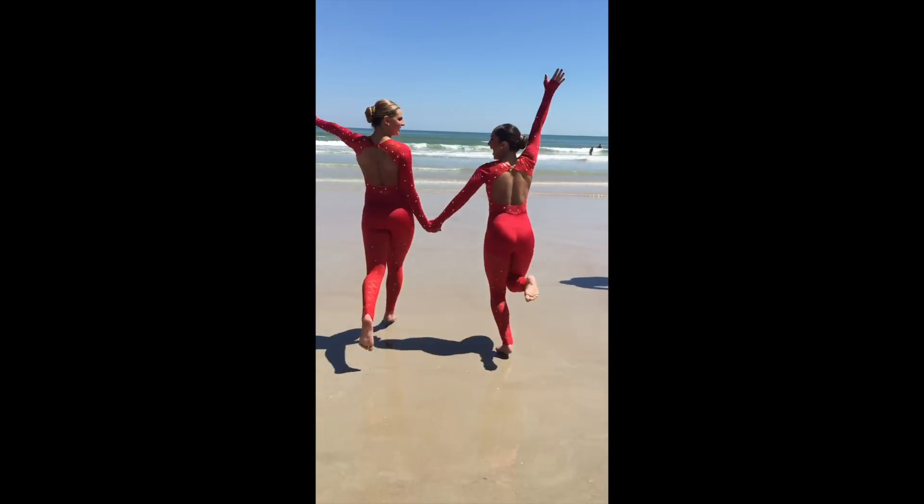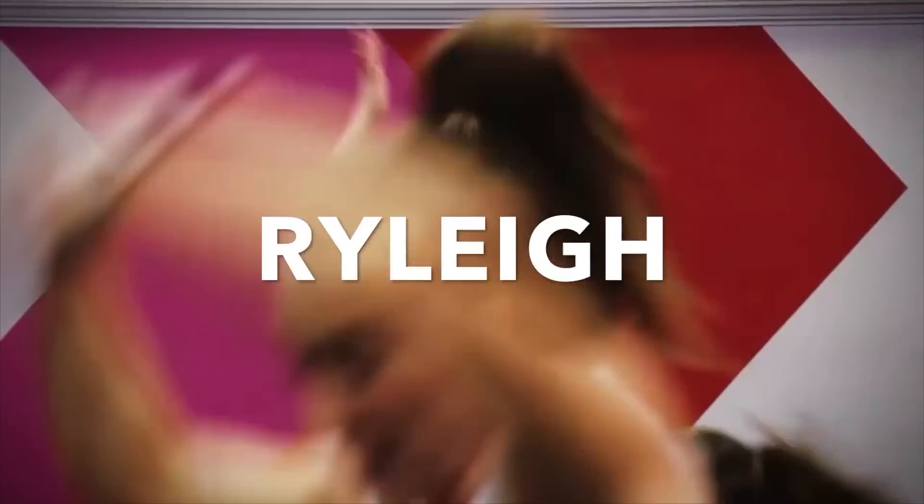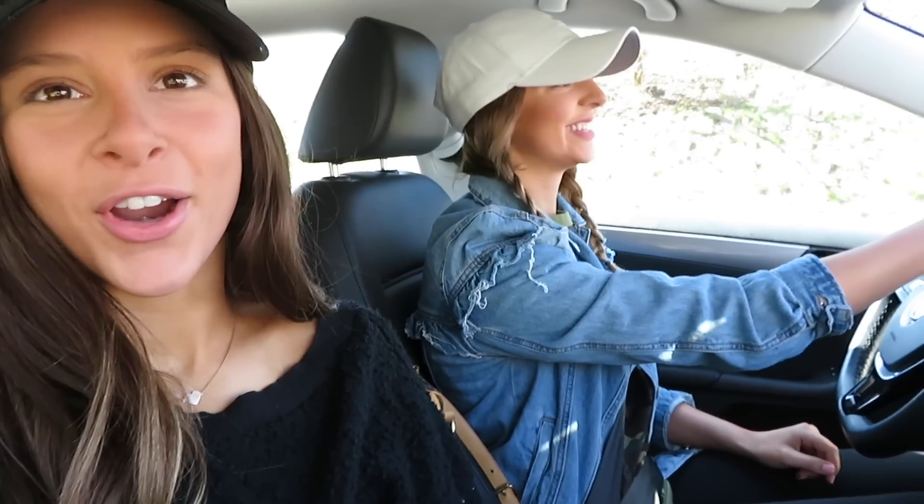Hey guys, it's Rose and Rye and we're gonna take you with us on a coffee run today. Guess where we're going. So obviously it's pretty clear that me and Riley are coffee addicts. A popular question a lot of you ask is what we get at our favorite coffee places. So today we're going to take you through our Dunkin' run.